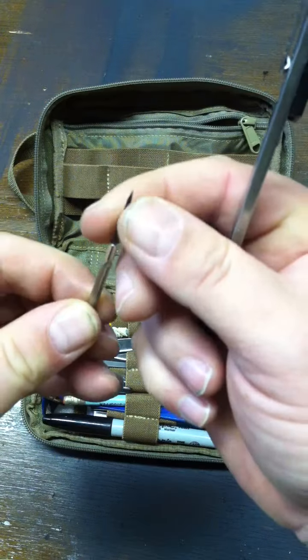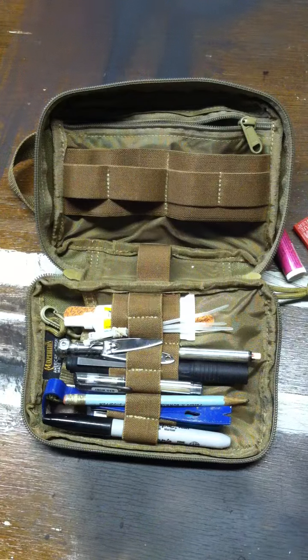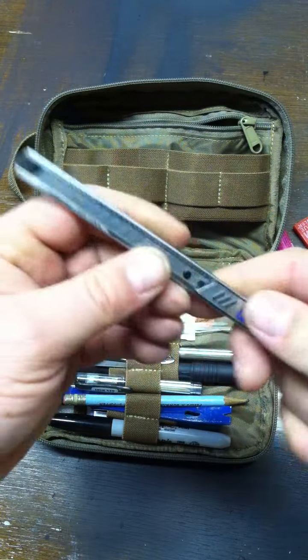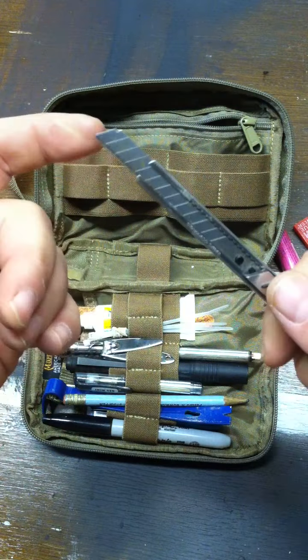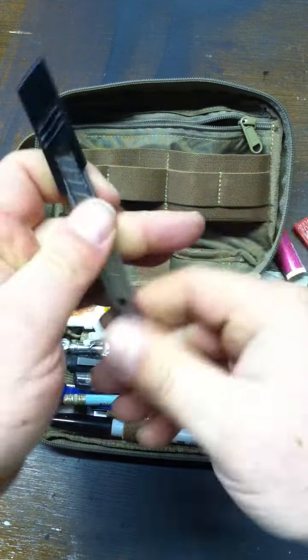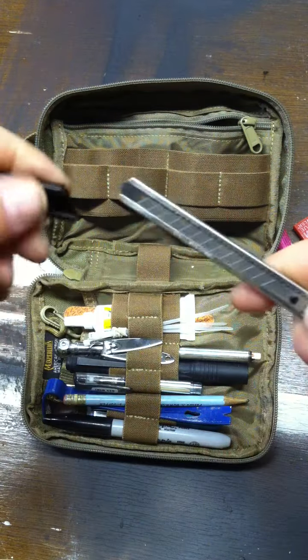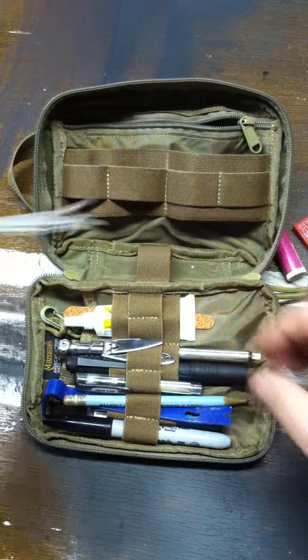On this side I have a small screwdriver with a flat end and a Phillips — you just flip the end around. This comes in really handy. Then there's a snap-off razor-type knife; when the blade becomes dull you push it against a hard surface and it snaps off. I've actually filleted a fish with this, taking the blade all the way out. Works really well. Also some zip ties.